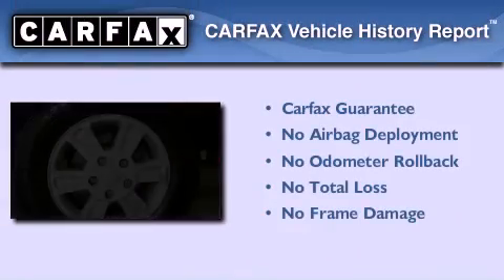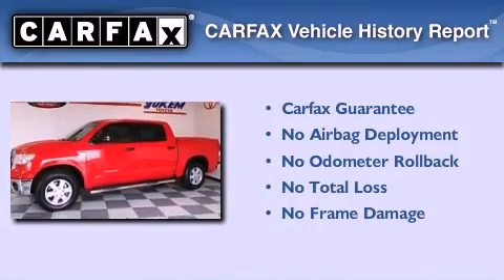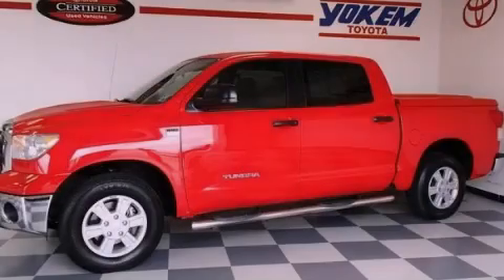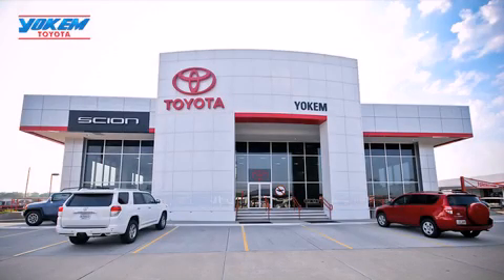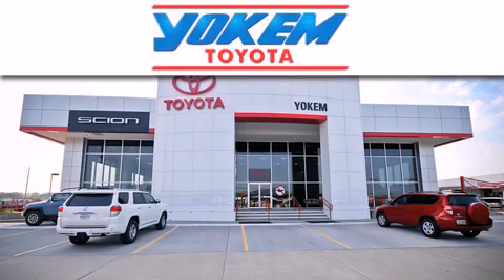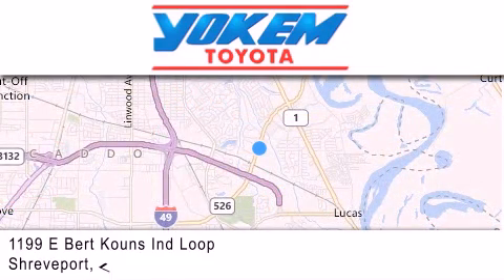Not to mention that this Toyota qualifies for the Carfax buyback guarantee. Stop by today and test drive this vehicle for yourself. Yoakam Toyota is conveniently located at 1199 East Mart Coons in Streetport. Our goal is to exceed all of your expectations to ensure that you'll return for future visits.